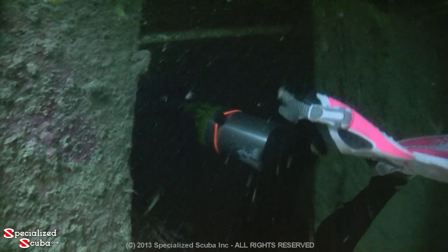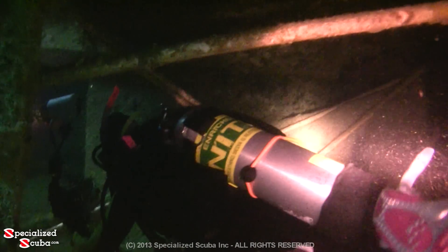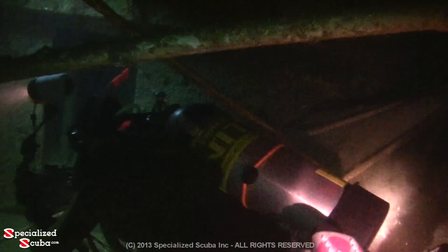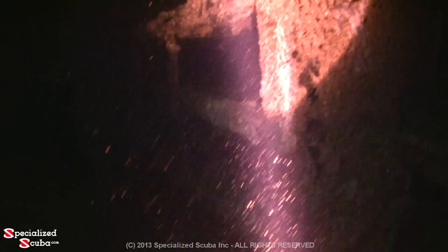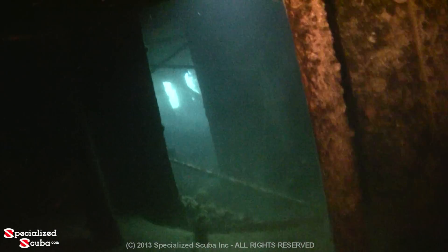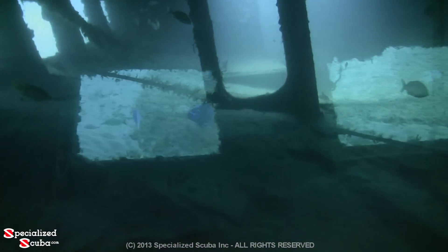As we enter the interior rooms, ambient light fades and we rely upon our torches to guide us. Some of the interior rooms have no direct access to the outside, but light sources could be seen in every room we explored. This deck is about level with the sand outside.